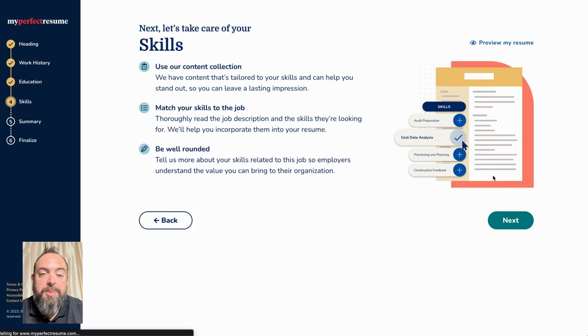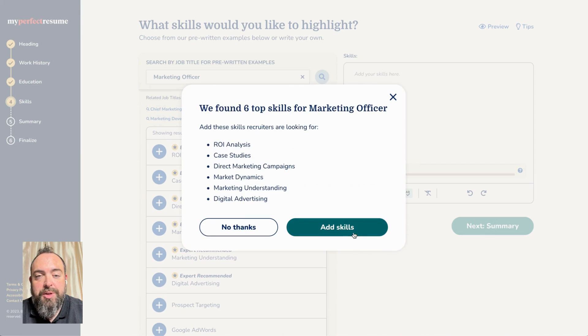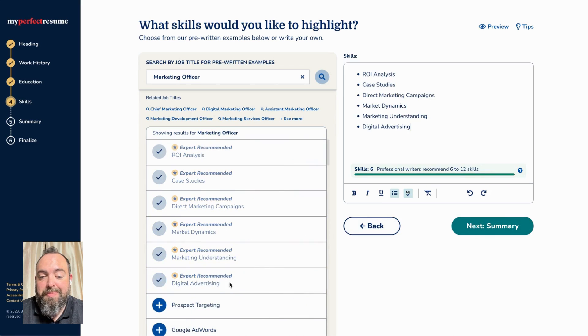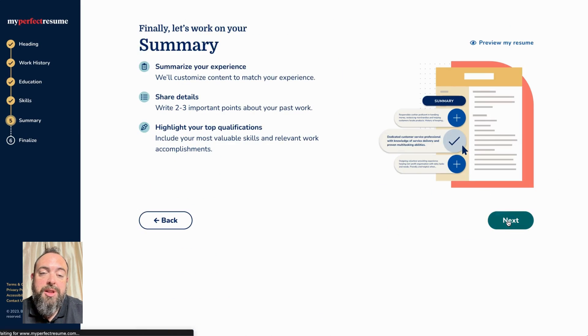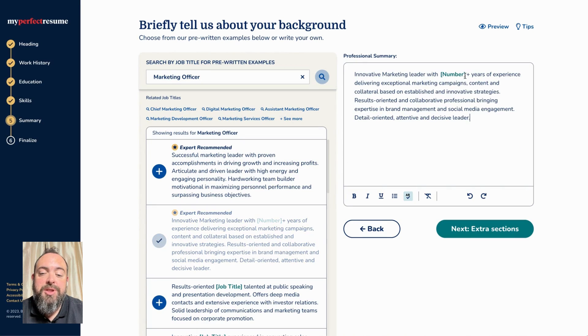In the next section, we're going to be talking about your skills. This is also very important to make sure that your resume makes it past ATS, and we do provide skill recommendations based on your job title of choice. You can add or change those as you see fit or add your own. The next section is your resume summary, where we do again have job title specific options where you can input your own information as well.